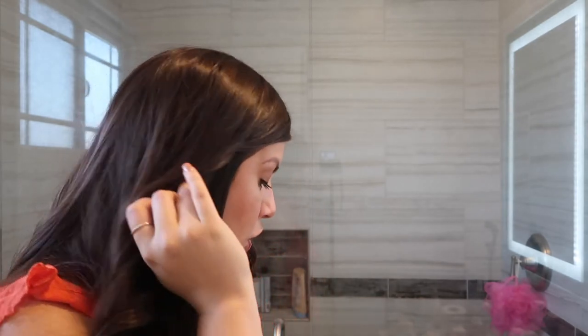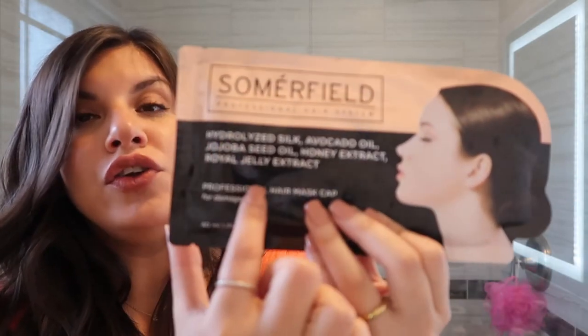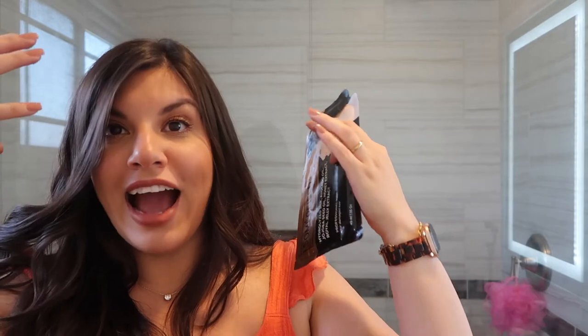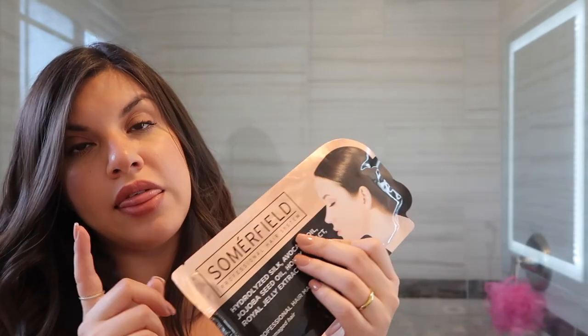I want to backtrack and talk about hair masks. I like to do a hair mask once or twice a week to give my hair that extra love and attention — I feel like that's what gives it shine. One of them is the Summerfield hair mask, and what I love about it is that it's actually a hair cap. You put your hair in the cap and the heat from your head helps the product seep into your hair. Then you just take the cap off and rinse. It's really easy to do.